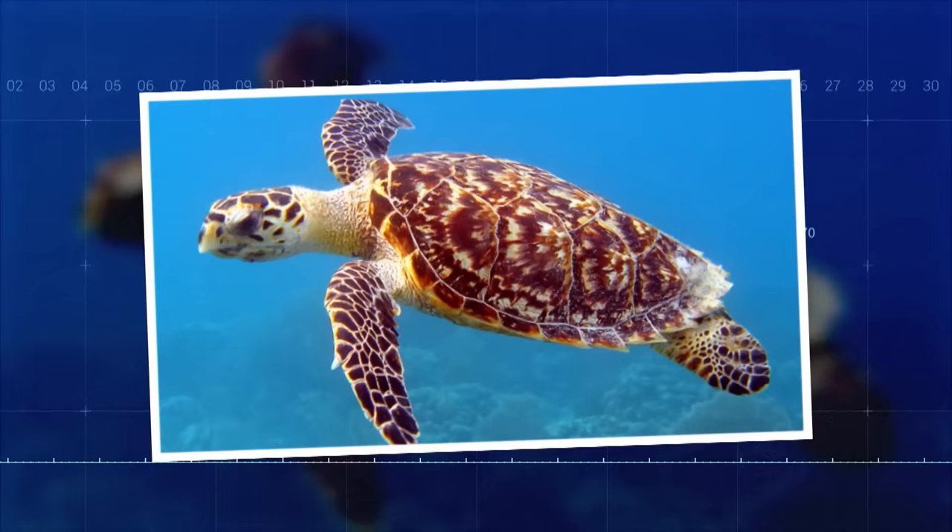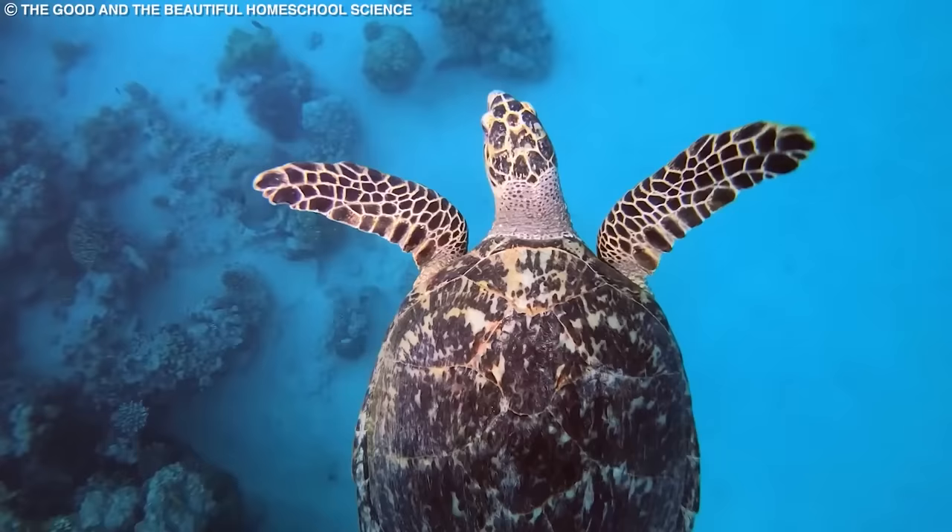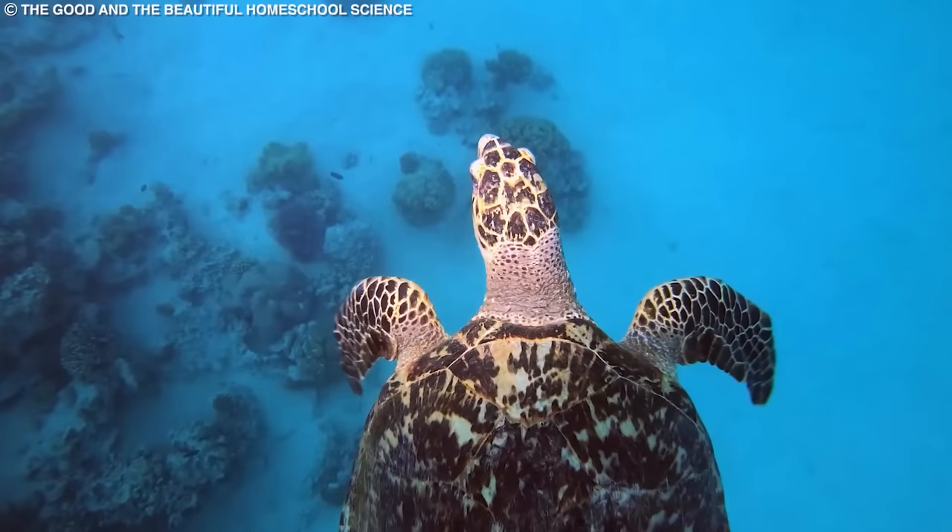Number 4: Hawksbill Sea Turtle. The hawksbill sea turtle is a small, critically endangered species that inhabits tropical coral reefs around the world.